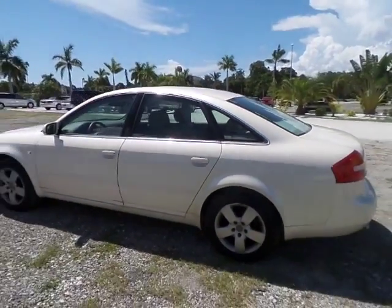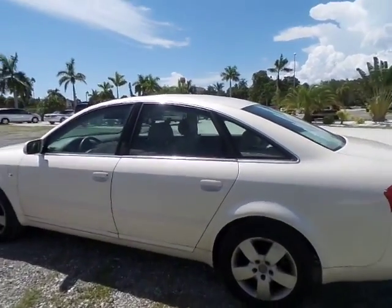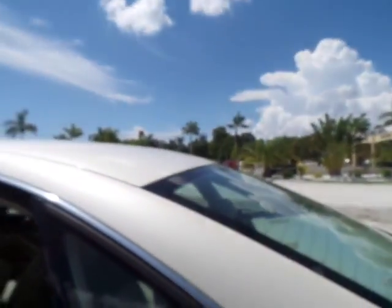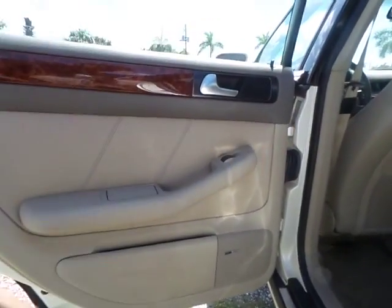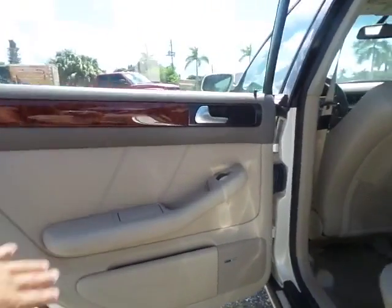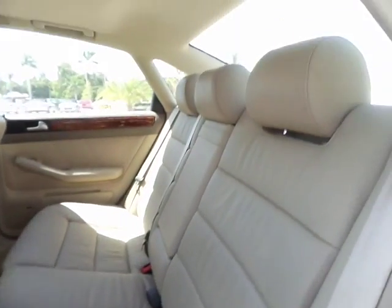I'll give you a nice wide-angle shot of this side — again, nice white color, no chips, dings, dents, scrapes, scratches, or rust either. Now I'm going to jump into the interior, starting from the back and working my way to the front. The rear door panels are in great shape with nice leather inserts and nice wood lacquer trim.